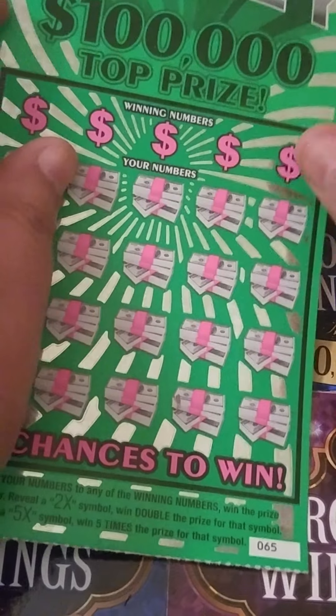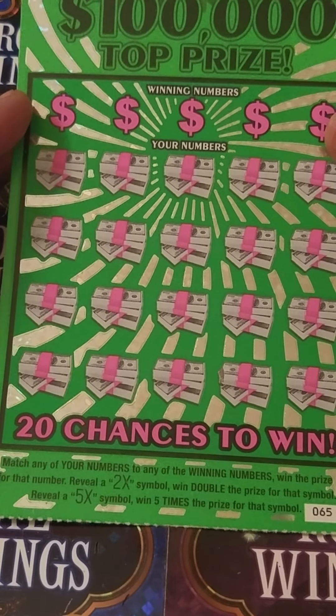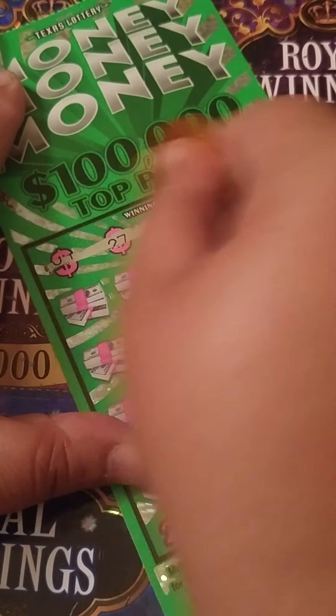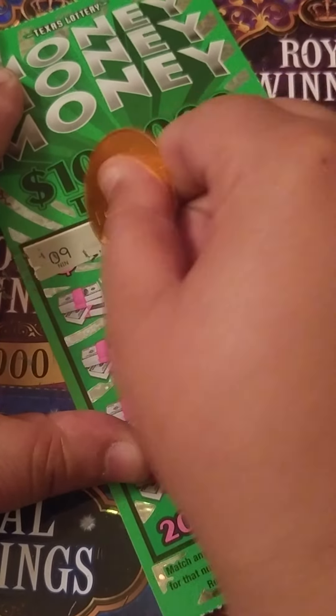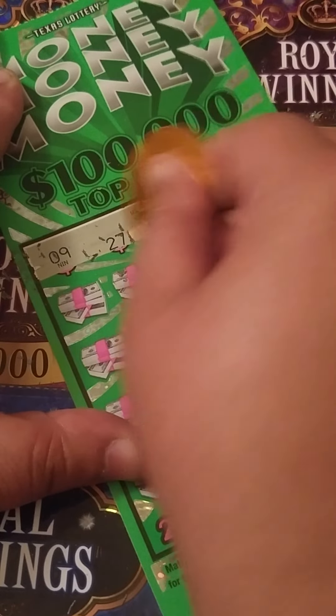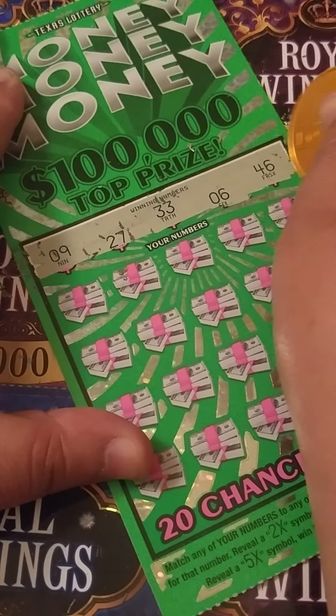Alright, we're moving on to our Money Money Money ticket number 65. All we want to do is match any of our numbers to the winning numbers, and get a 2x or a 5x symbol to multiply the prize. Wish me luck y'all. Hope everyone's having a great day, being safe out there, and winning lots of money.